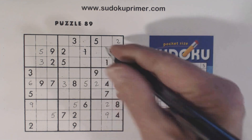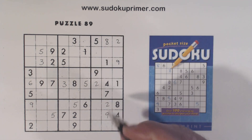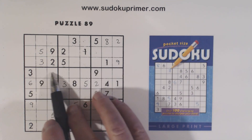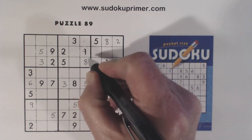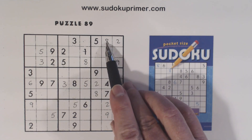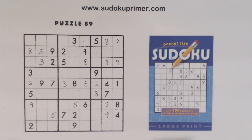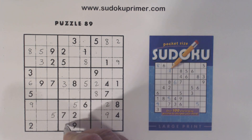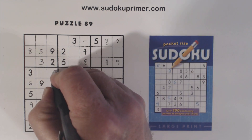So that means that is an eight. And once we fill in that eight, we can find all the other eights in the puzzle. Eight here and eight here, so that's an eight. Eight, eight, eight, eight — so that's an eight right there. Eight, eight, eight — so that's an eight right there. I think we got all our eights now.